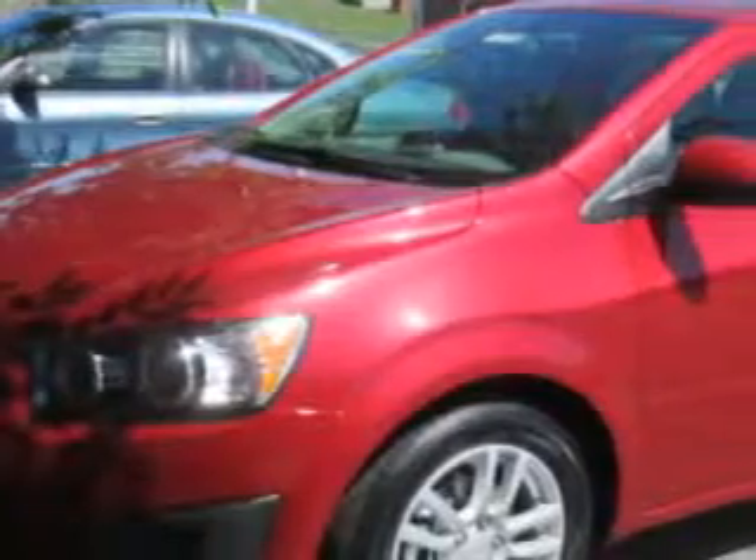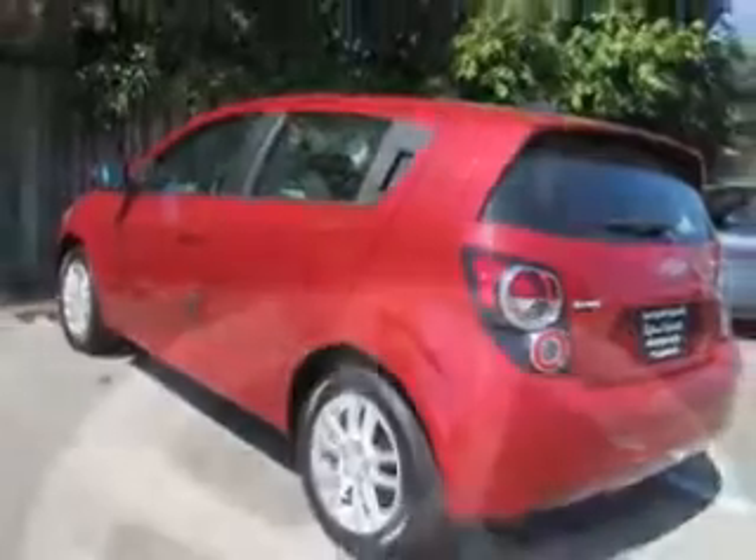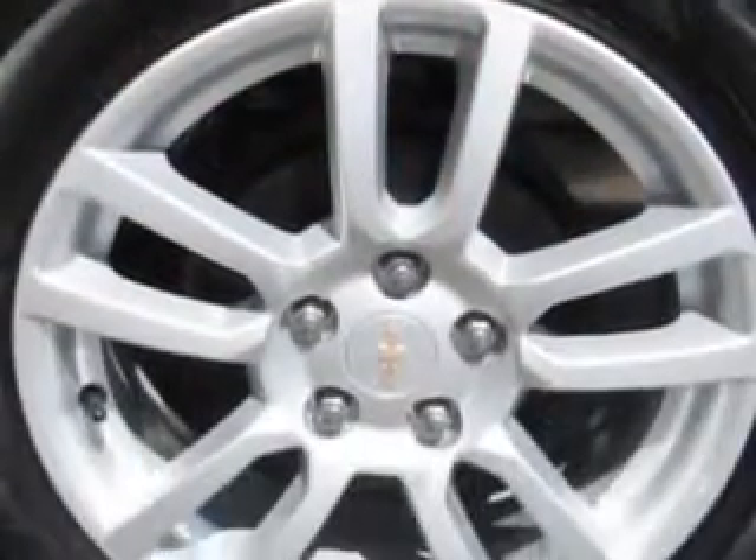Check out this crystal red 2015 Chevrolet Sonic hatchback equipped with a four-cylinder engine and an automatic transmission. Enjoy this great car with features like rear window defogger, lockout button, satellite communications, and much more. Enjoy the drive and have peace of mind in this 2015 Chevrolet Sonic.